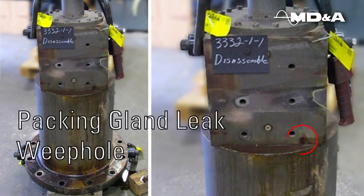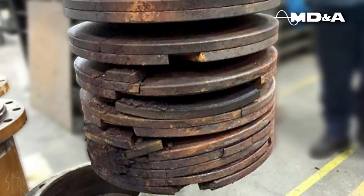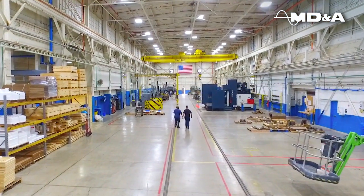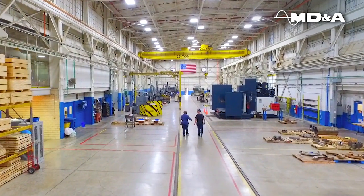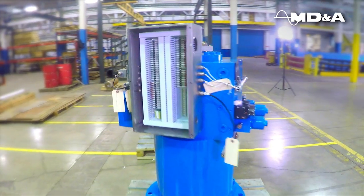EHC and MHC systems are a major contributor to forced outages throughout the power generation industry. MDNA's bearings, seals, and hydraulics division has been troubleshooting and overhauling utility EHC and MHC components for more than 15 years.